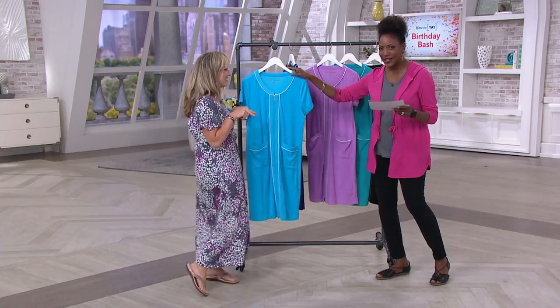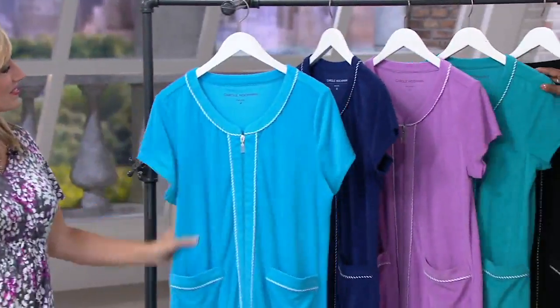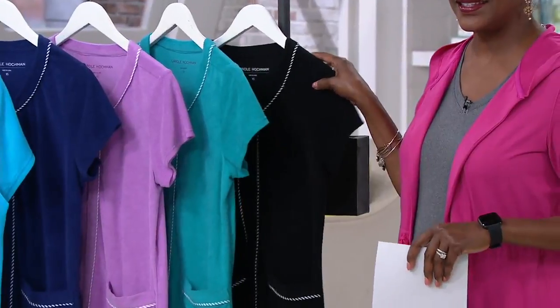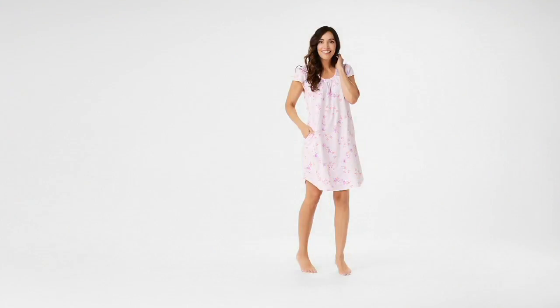Here is the turquoise, there's your navy, we have the beautiful lavender, ask about the pool green — that's been popular in our presentation — and then last but not least, the black. This is item 302-170. We'll talk more about Michelle's outside shower experiences later in the show.